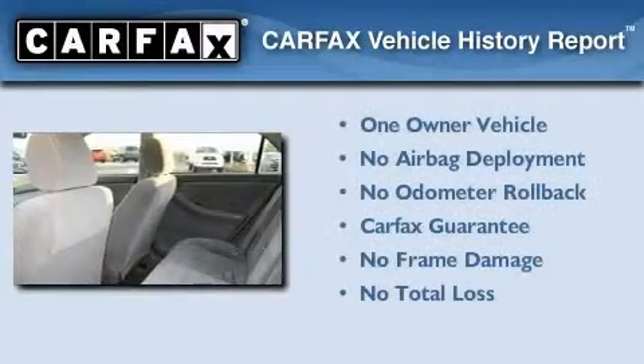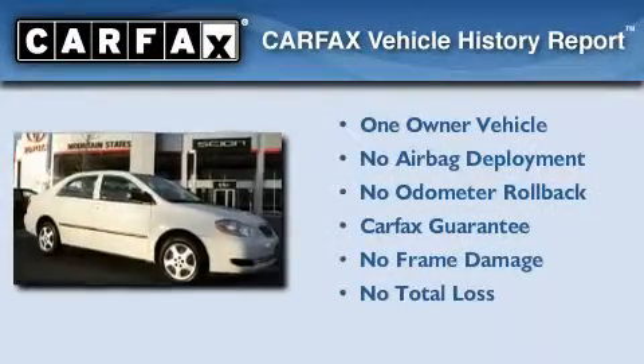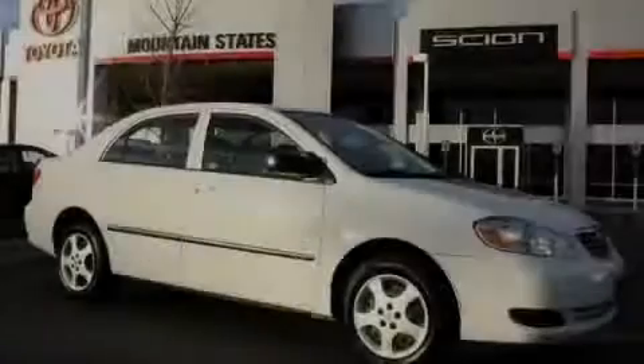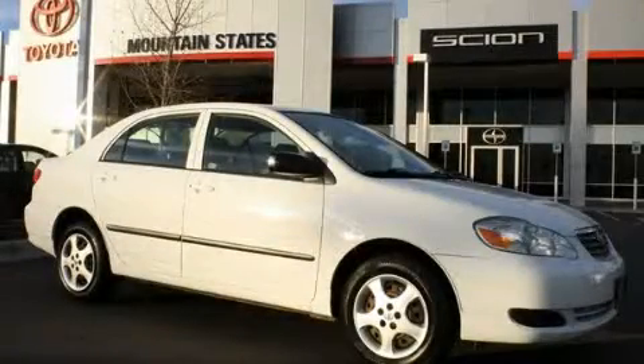This car has had only one owner, and it qualifies for the Carfax buy-back guarantee. We invite you to contact us today to learn more about this vehicle. Thank you.